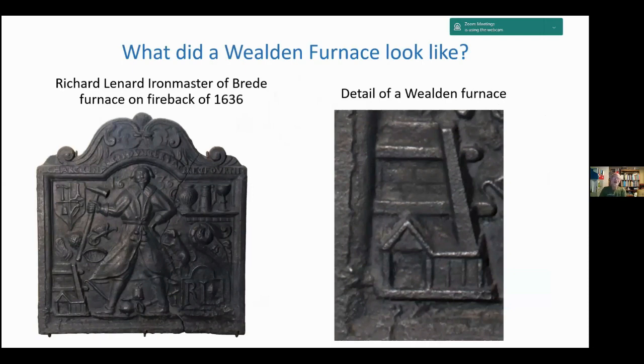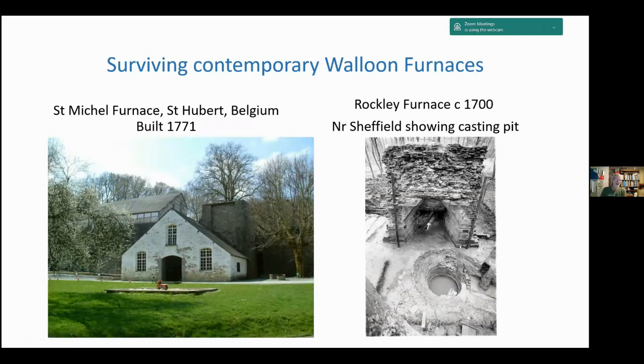We have only one piece of evidence of what a Wealden furnace looked like — on the back of a cast fireback dating from 1636 where ironmaster Richard Lennard showed the tools of his trade, including a picture of the blast furnace in the corner. We have evidence elsewhere too: St Michael's furnace at St Hubert in Belgium dates from 1771, showing the furnace, the casting house, the charcoal store, and the blowing house.